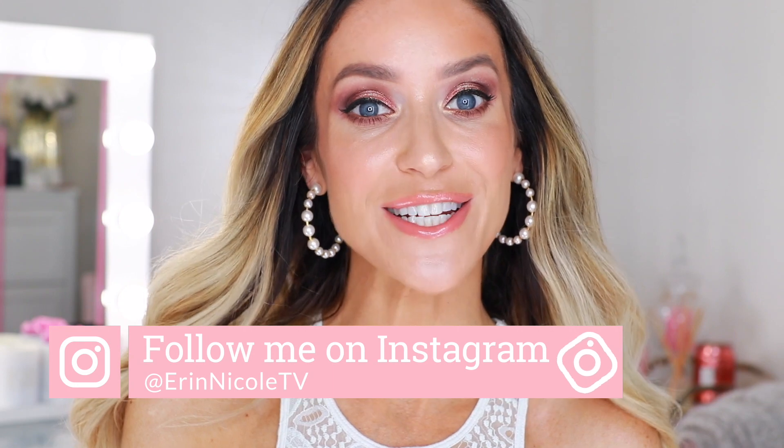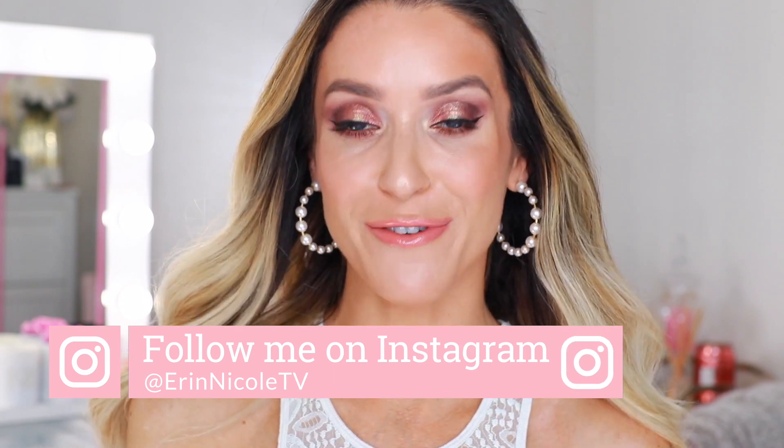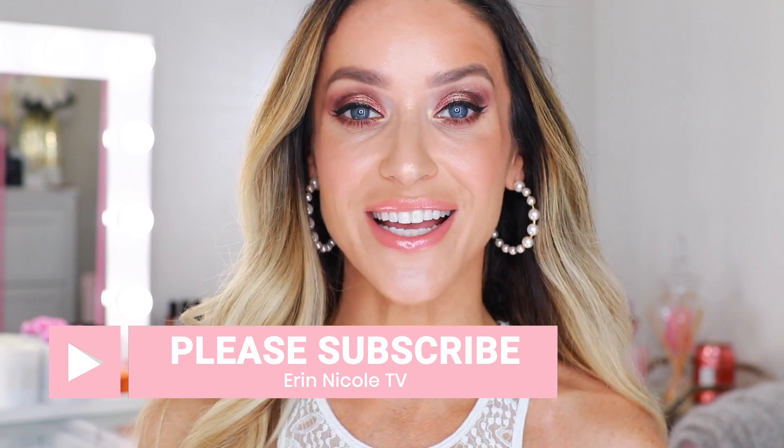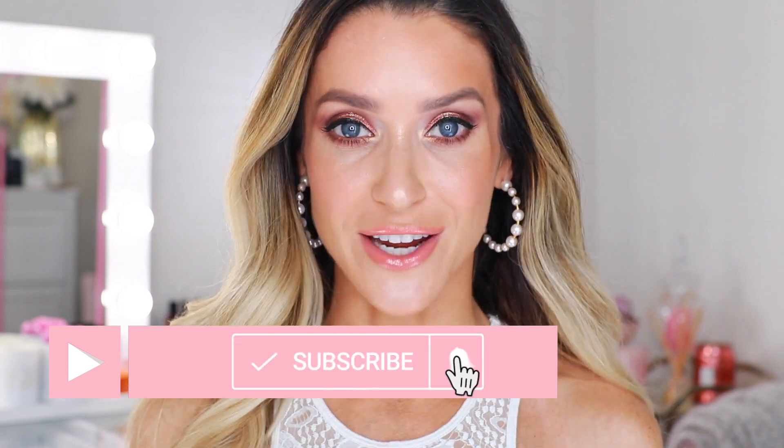And that completes today's video on my 10 all-time favorite foundations. Thank you so much for watching. Hopefully you enjoyed it and found this information helpful. If you did, give it a thumbs up. Leave your comments and questions down below — I want to hear from you. What are your all-time favorite foundations? As always, I will be linking everything mentioned and everything on my face today down in the description box. For more videos like this, don't forget to subscribe and hit the notification bell.